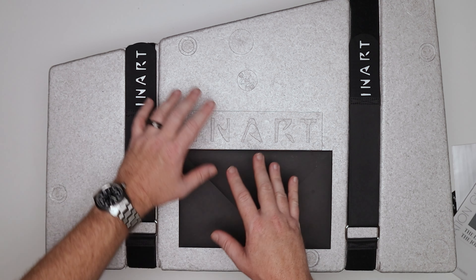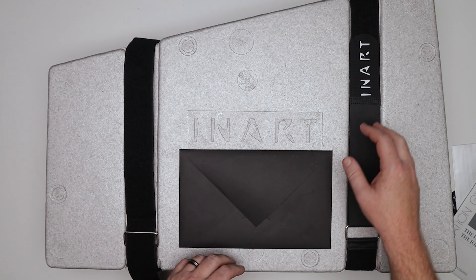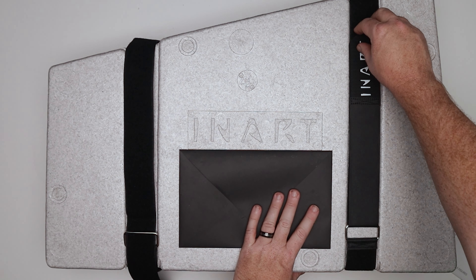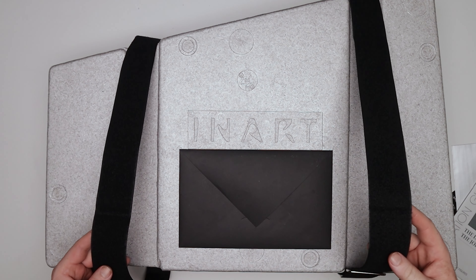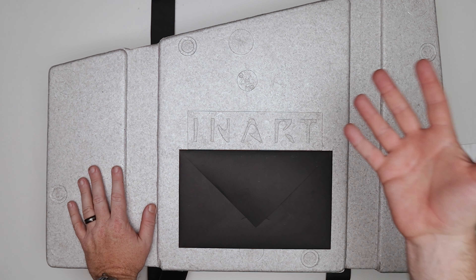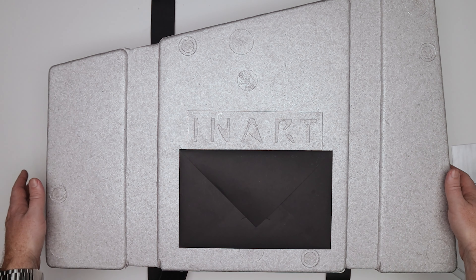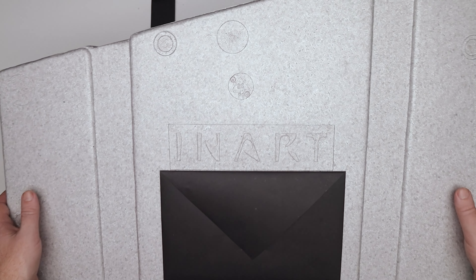We've got instructions — colored instructions in multiple languages with range of motion and packing instructions. I dig that a lot. Let's go ahead and open this thing up. We've got Velcro straps — I'm a big fan of these. XM Studios and Prime One and Queen Studios do these. It's a nice touch.